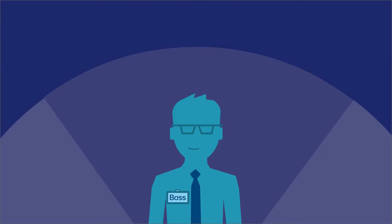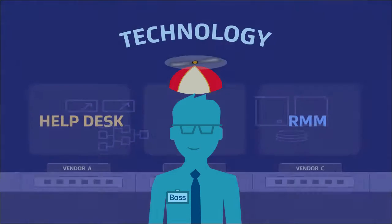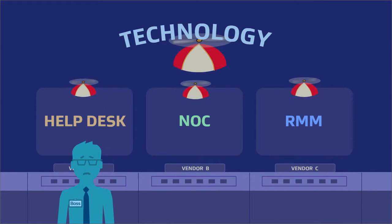When you run a managed service provider business, you wear a lot of different hats. Maybe hats on hats, if you're trying to keep control of multiple vendor technologies.